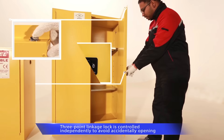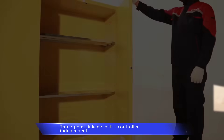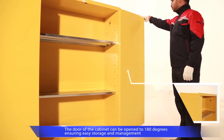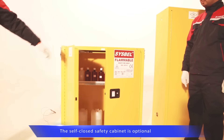A three-point linkage lock is set on the door. It is anti-static and easy to operate. Double lock management is available. The door can be opened to 180 degrees, ensuring easy storage and management. Besides the manual closed door type, the self-closed door type is also available.